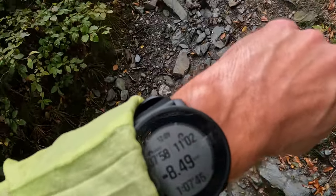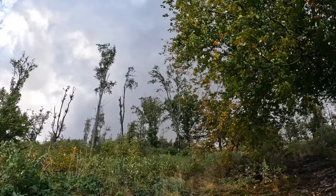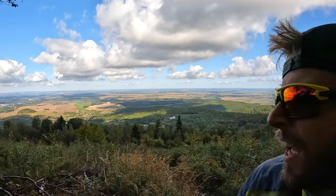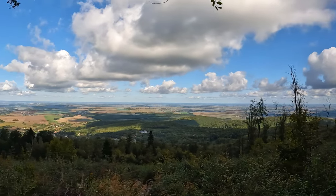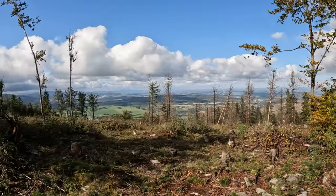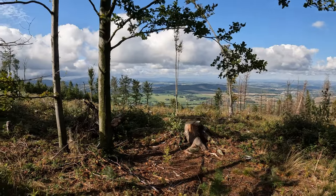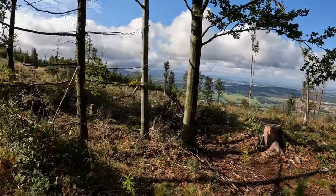Eight and a half kilometers from the start. Maybe I don't like this uphill, but look at what's behind me! Not so long ago there was a forest right here, but it was also removed, I believe for some reason.